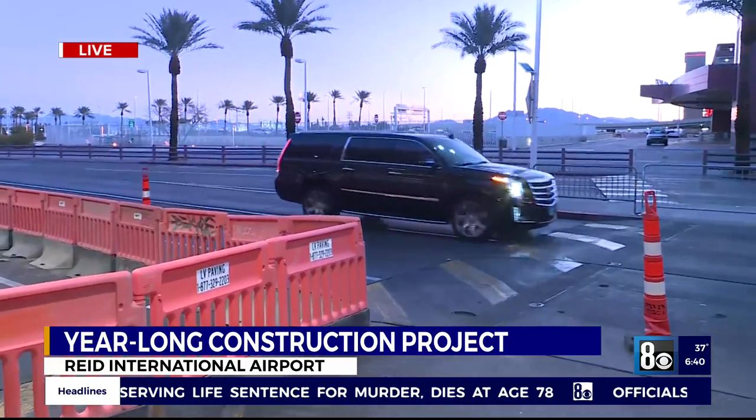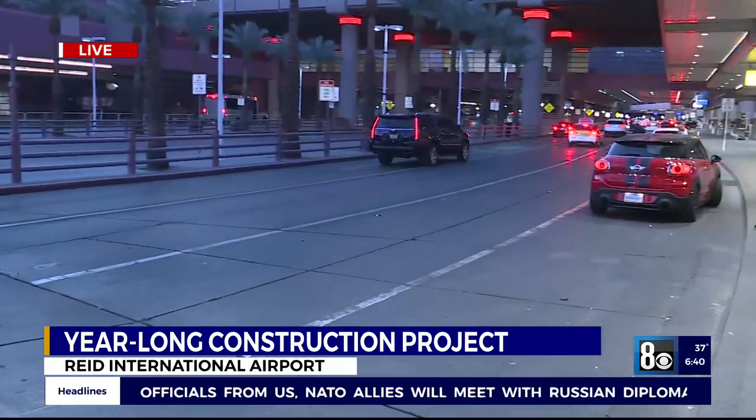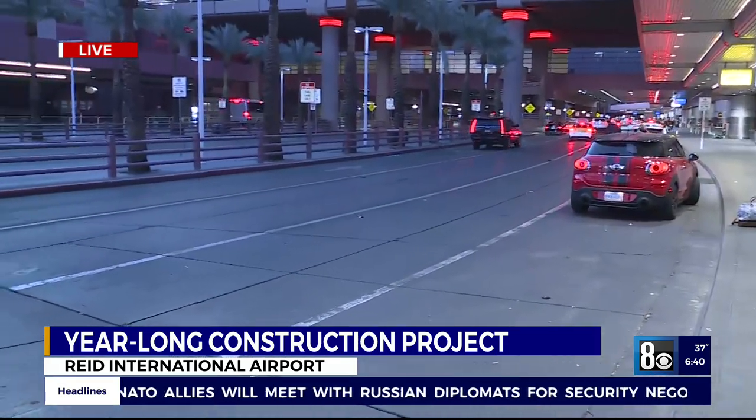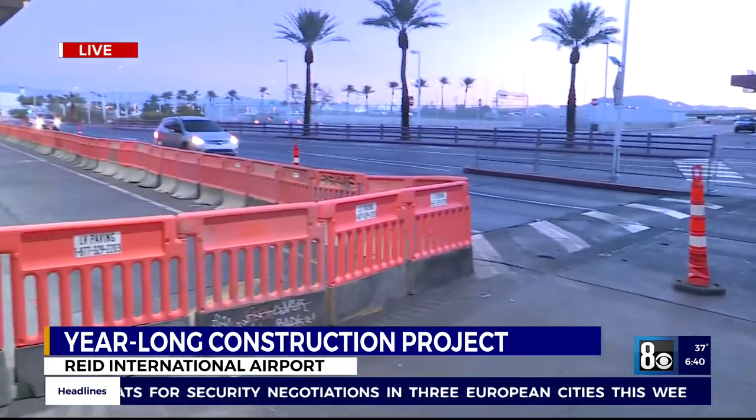This project is done in seven phases. Where that work is happening, we're going to lose two lanes, and so we expect it to compound some of those busier times. Give yourself a little bit of extra time, and also use the adjacent middle lanes to drop off passengers.